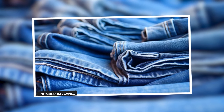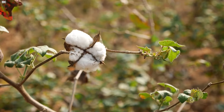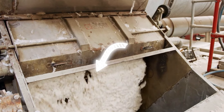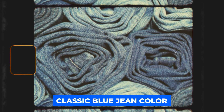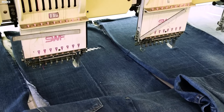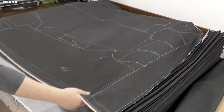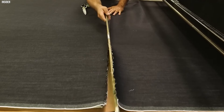Number 16: Jeans. Jeans, recognized as an iconic fashion essential, commence their journey as cotton plants. Following the harvesting stage, the cotton undergoes a transformation into yarn, subsequently dyed with indigo, the traditional choice for the timeless classic blue jean color. While alternative colors are viable, the yarn is skillfully woven into denim, a robust and enduring fabric. The weaving process is pivotal, typically employing a twill pattern that imparts the distinctive diagonal ribbing characteristic of denim, enhancing its durability and unique texture.